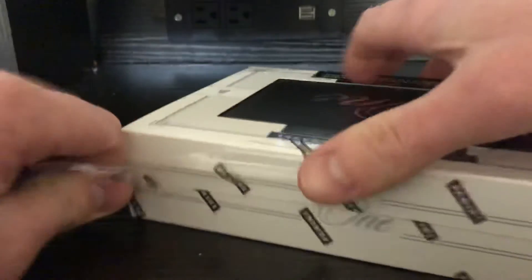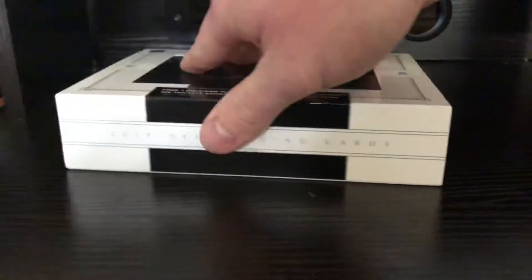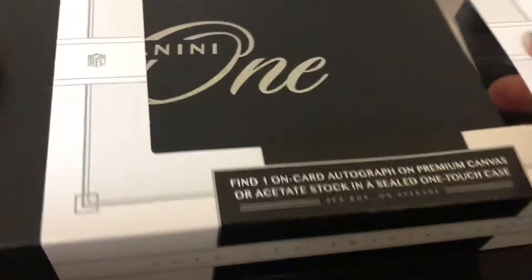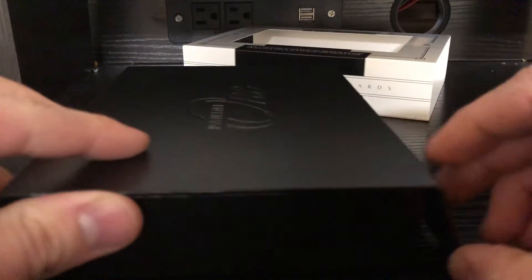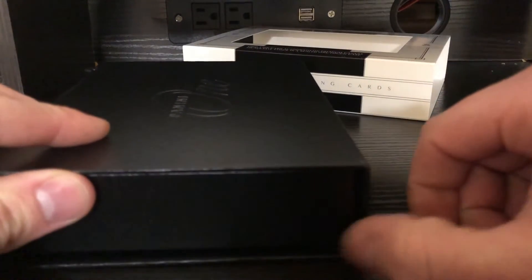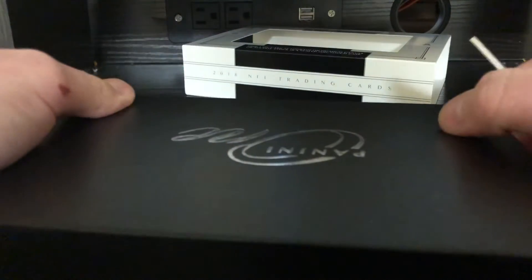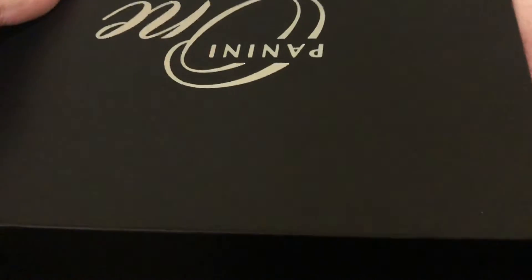So Panini One — 'Be the one.' We got a little cover right here, and then there's a little flap right here. I'm going to grab a trusty filler, turn this around, and we're both going to be surprised. I'm going to open this up and take out the card — it's going to be covered up.